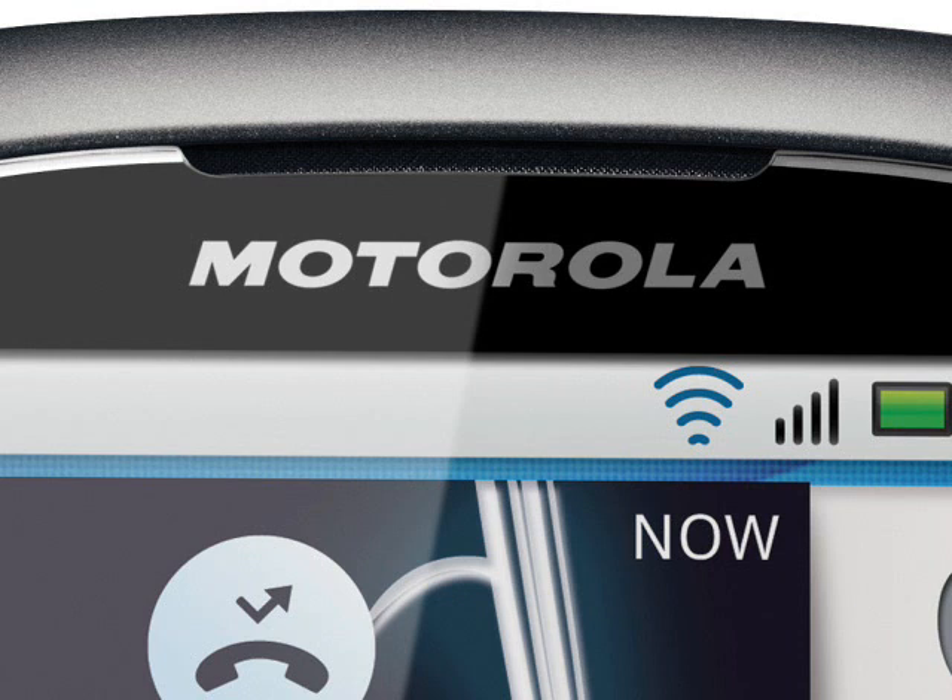As a side note, Motorola say that the SPICE is made up of 25% recycled plastic, which is certainly a step in the right direction.